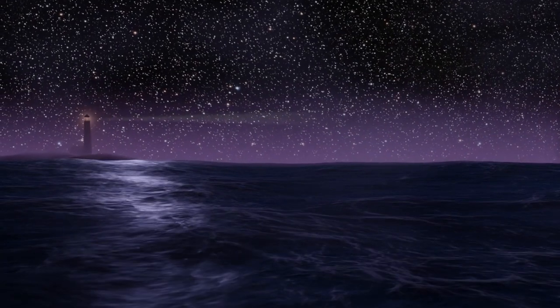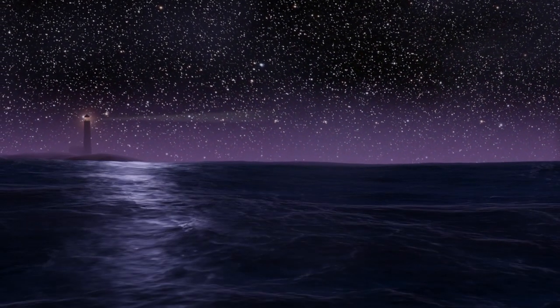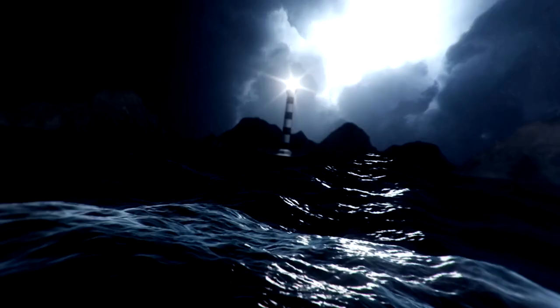Legend has it that the beacon atop the lighthouse could be seen up to 35 miles away, and its light was bright enough to guide sailors through even the darkest nights. Can you imagine being a sailor, caught in a furious storm, struggling to stay afloat? The lighthouse's powerful light would have been a beacon of hope, whispering: don't worry, help is near.